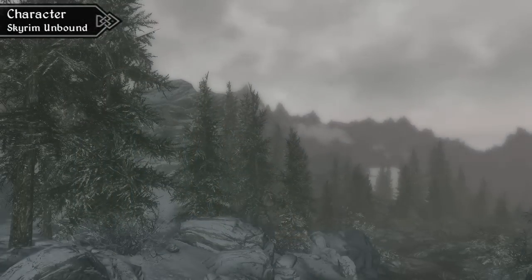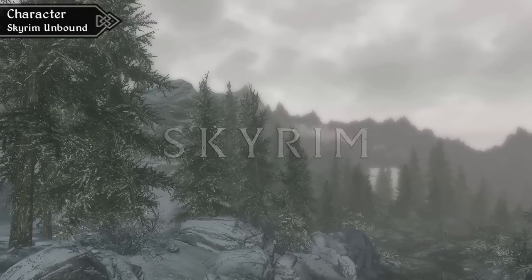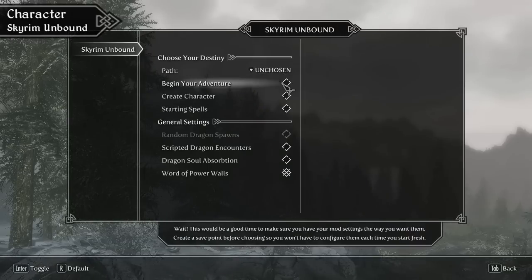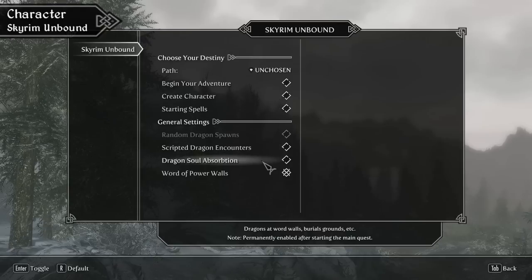Our favourite character mod of the year was Skyrim Unbound. This was a mod that lets you start the game in a new and exciting way. You get to choose from multiple different character classes and backstories to put you in several different starting locations across the province. You can even choose whether you want to play as the Dragonborn or not, meaning you can play through the game and completely ignore the main questline. It also means you can start the Civil War right from the start of the game.